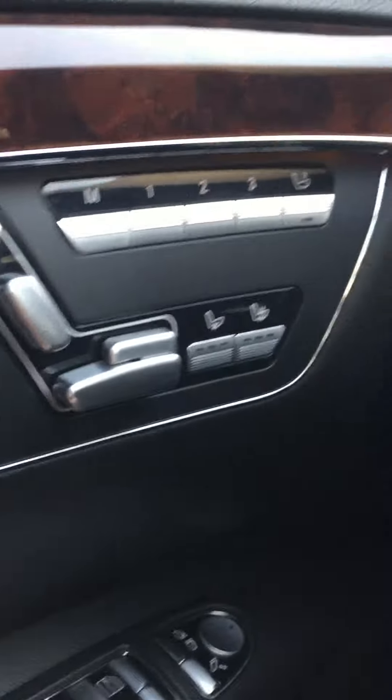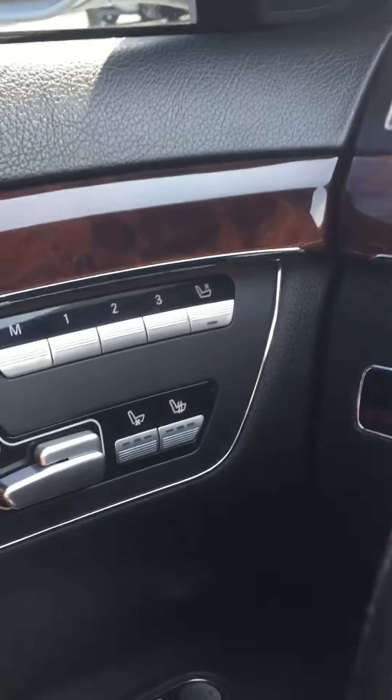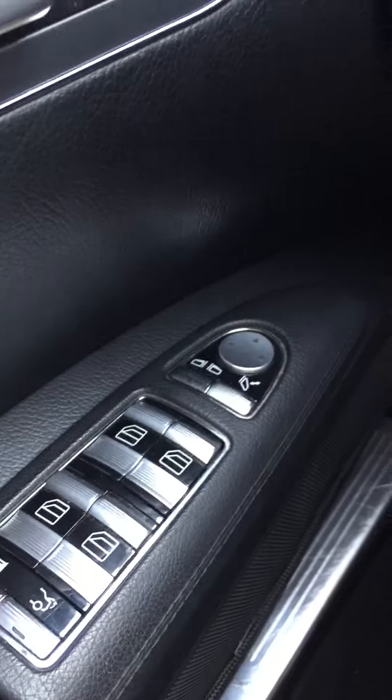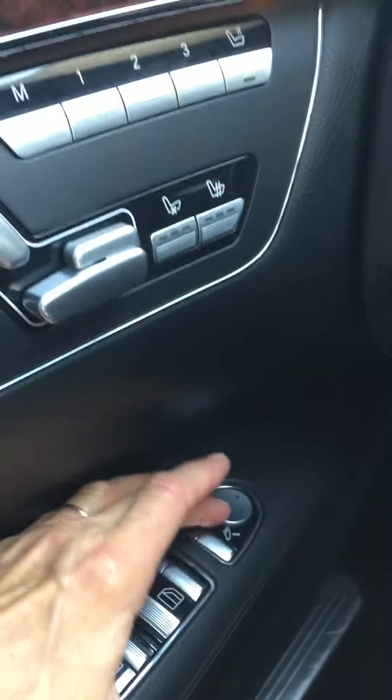The power seats with memory, heated seats — not cooled but heated to three different levels. Power windows and locks, all your windows have an automatic feature, and your mirrors fold in as well as adjust by power.